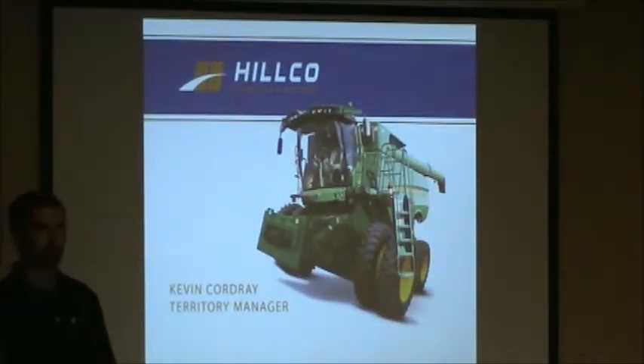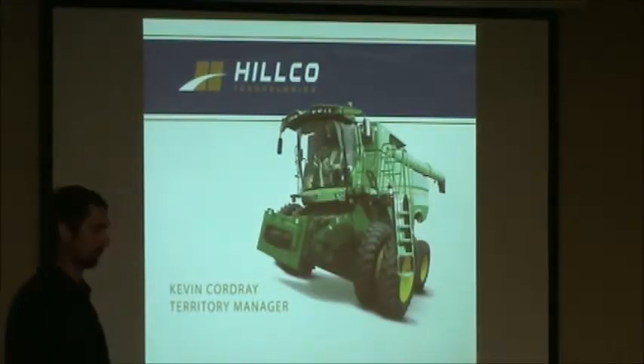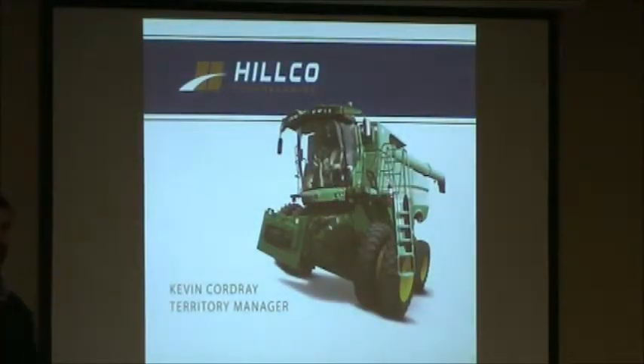My name is Kevin Cordier with HILCO Technologies. I'm our Midwest Territory Manager. I just want to come down today and share with you guys a little bit of information about HILCO Side Hill Combines.